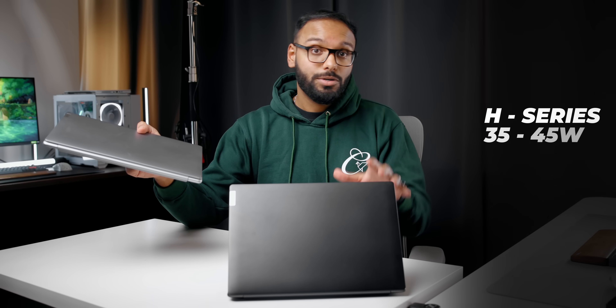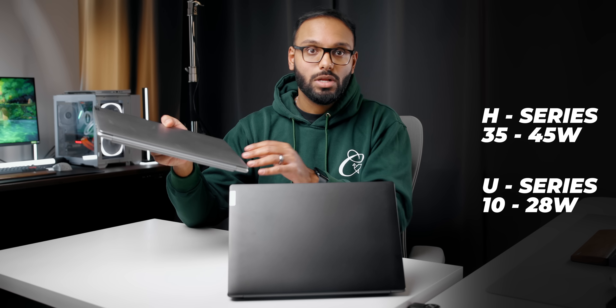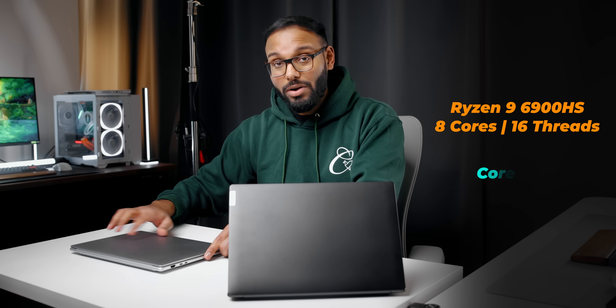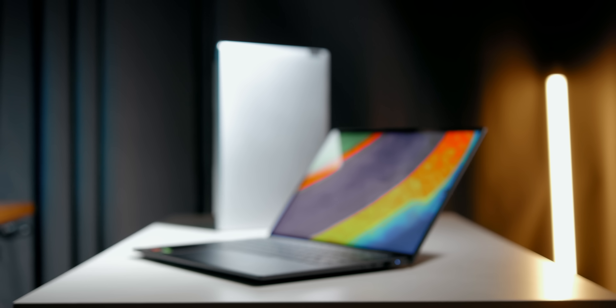Both devices weigh around 3.2 pounds and feature H-series processors running between 35 to 45 watts, instead of the usual 10 to 28 watt ultra-low-power CPUs we get in these form factors. On one side we have a Ryzen 9 6900HS with 16 threads, and on the other a Core i7-12700H with 20 threads. The AMD laptop has twice the memory compared to the Intel model, running at 6400 MHz, and both sport NVIDIA's RTX 3050 GPUs.